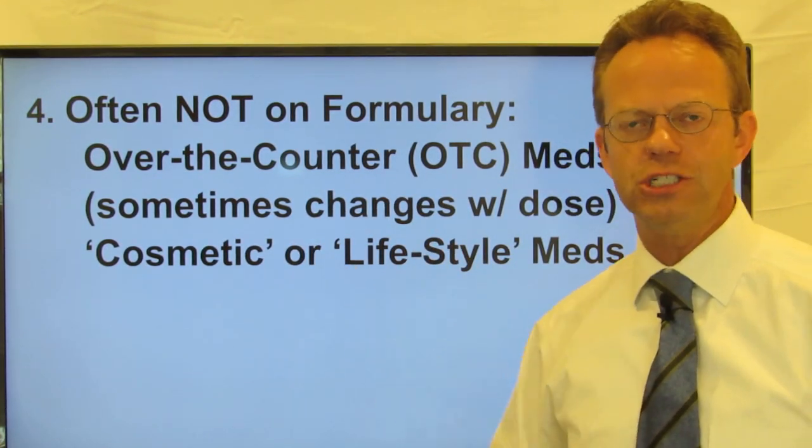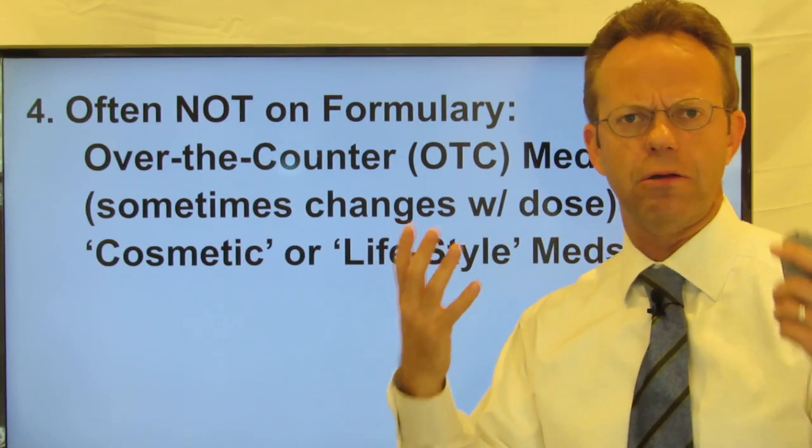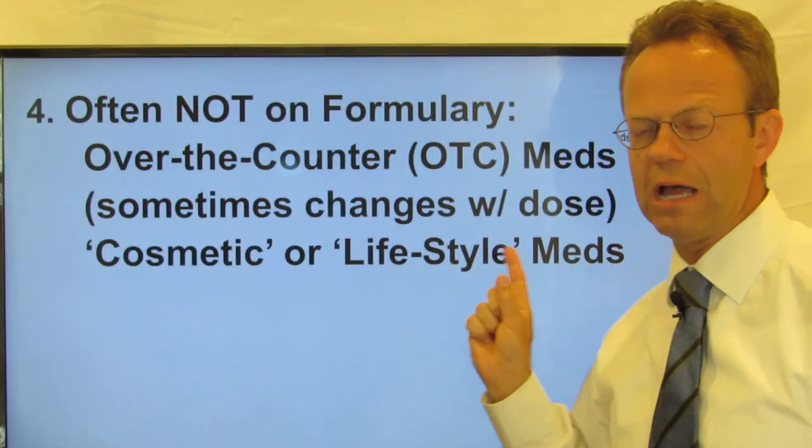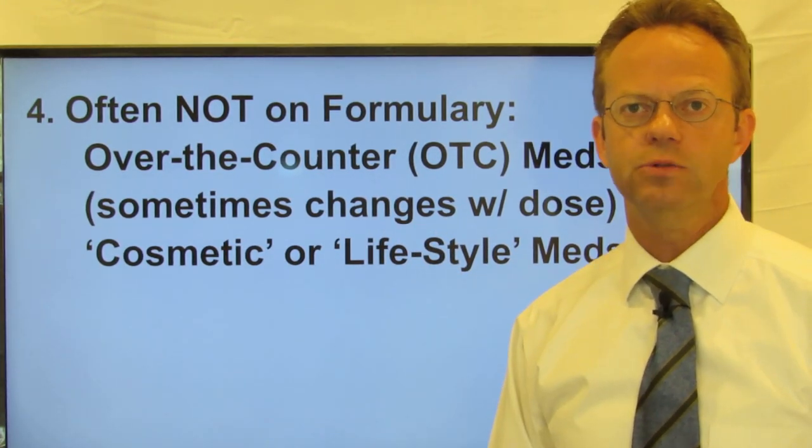Cosmetic medications are typically not covered on the formulary. This includes things like creams for wrinkles, and lifestyle medications like those for erectile dysfunction may or may not be covered by your formulary as well.